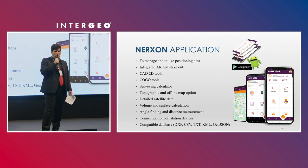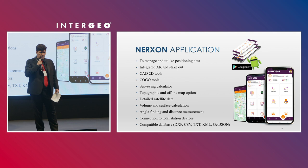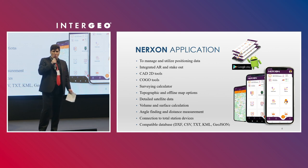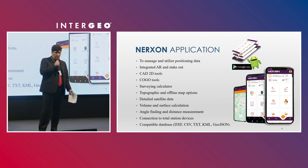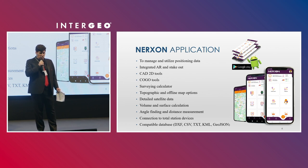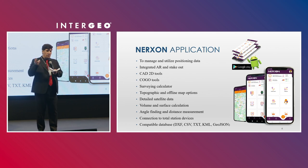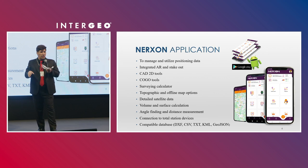The application has special features like augmented reality, built-in CAD, and AutoCAD integration. It includes volume and surface calculation, angle finding, and distance measurement. It can convert all formats from AutoCAD — such as DXF and DWG — to GIS formats like shapefile and others.